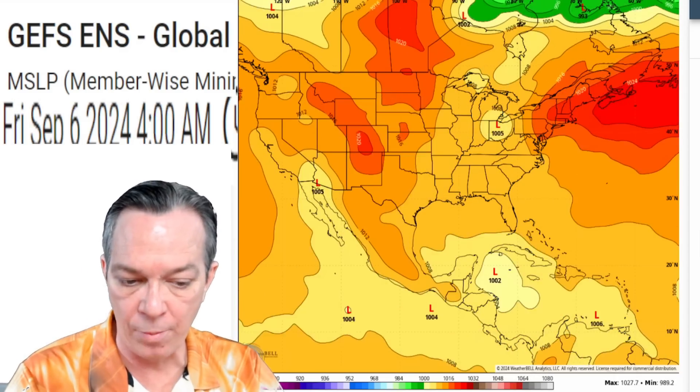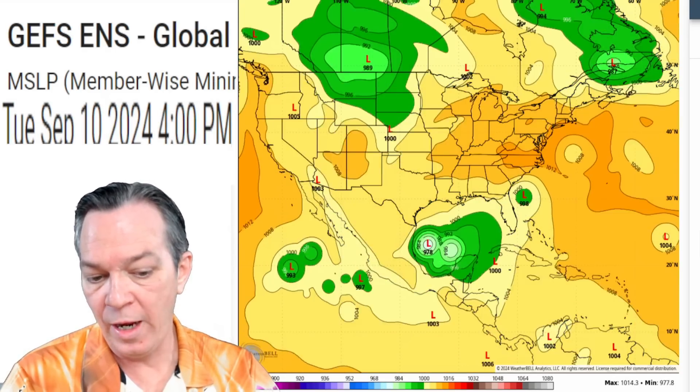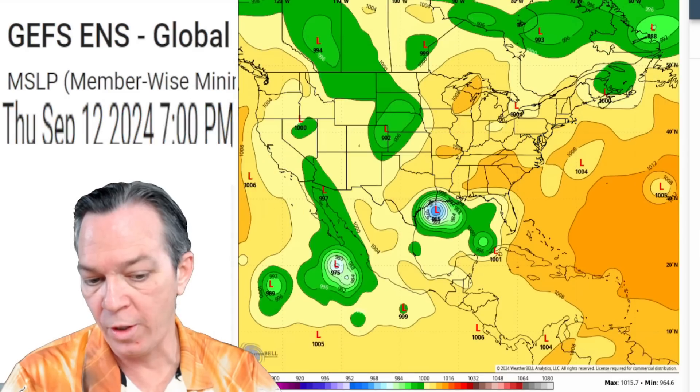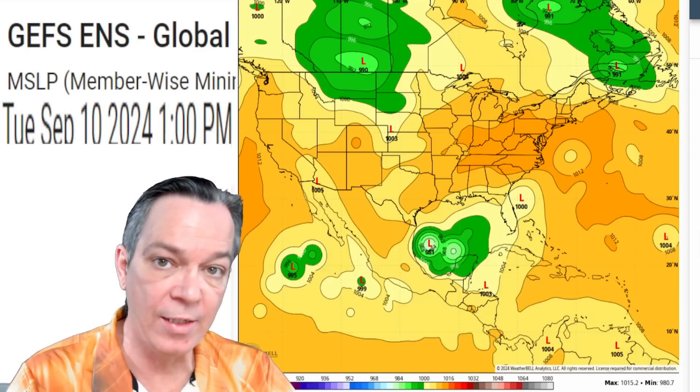Looking at the GFS ensembles — this is the latest 12Z data with balloon data — it shows it's going to be possibly something weak all the way to six days out. Then it's going to be about the western Caribbean, still showing it'll go west-northwest and then form up to the northwestern side of the Gulf of Mexico. That is what the GFS is seeing as well.